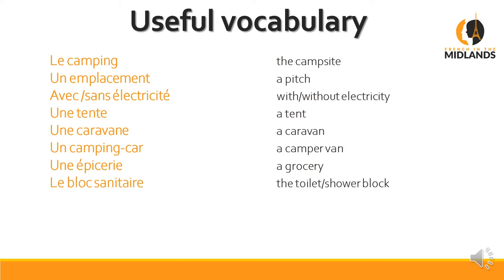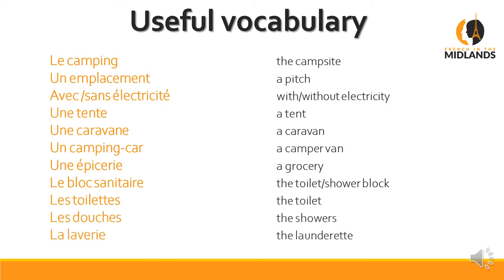Le bloc sanitaire is the toilet or shower block. Les toilettes is the toilet. Les douches — the showers. La laverie — the laundrette — basically the room with the washing machine and the dryer, if there is one. There isn't always a dryer.